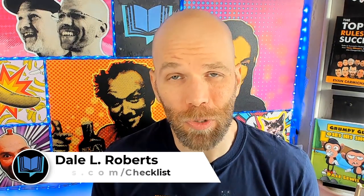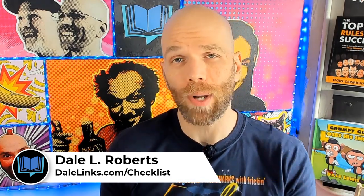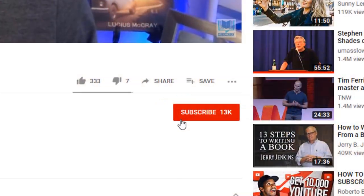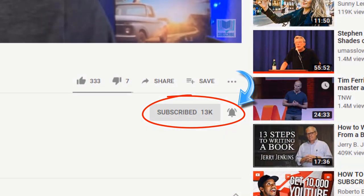Hey, I'm Dale, a best-selling author as well as self-publishing advocate that wants to show you how to publish books that sell. If you want that too, make sure you hit the subscribe button and ring that bell and click it to all, so you don't miss a single one of these videos.